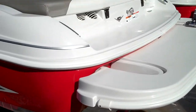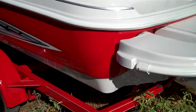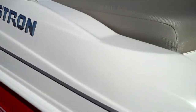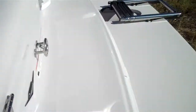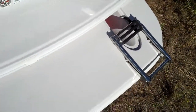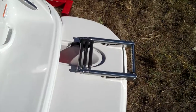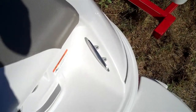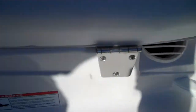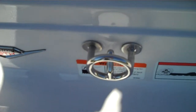We'll get into that after you get through the video. But again, 2012 Glastron MX 185, beautiful red and white boat. We'll start out by showing you this nice big rear swim platform with a fold-over boarding ladder, stainless steel cleats, nice grab handles for getting in and out of the boat, and of course the stainless steel tow hook.